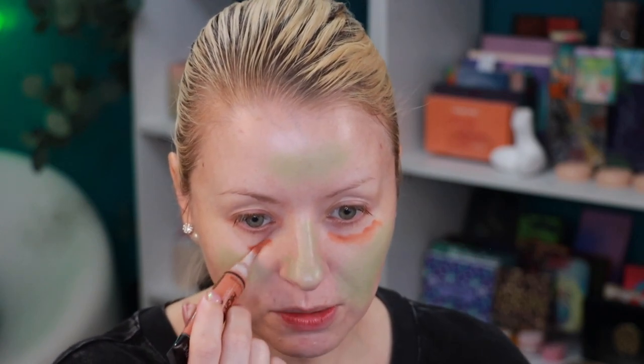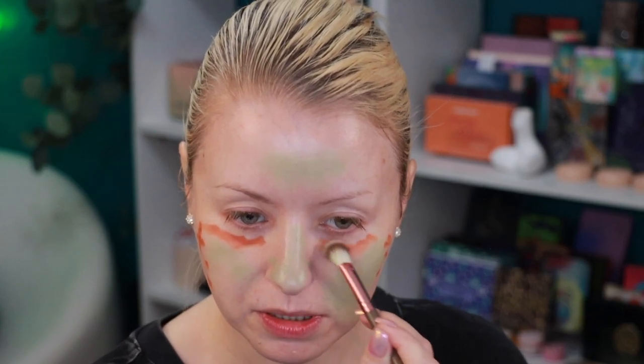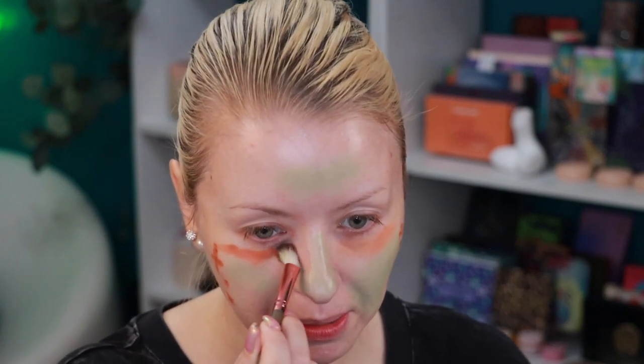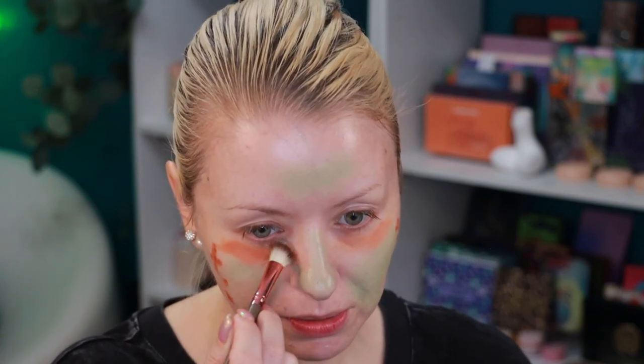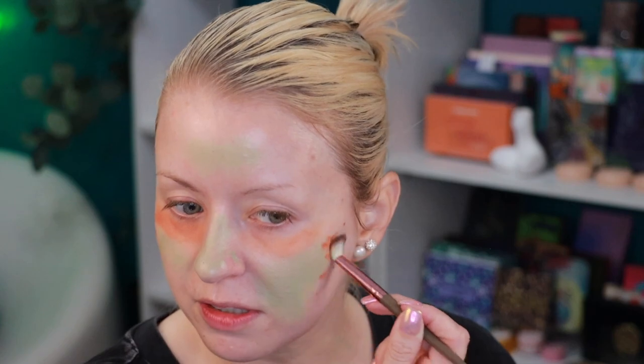Now I'm going in with the next corrector — shade 10, which is more along the lines of a peach corrector. You want to do peach to camouflage any darkness. I'm doing a little bit under the eye — this might be a little too dark for me — and also where I have some minor discoloration. I'm blending with the same brush. You don't want to fully blend it — you still want it to show up a little bit. It all comes together, trust the process.